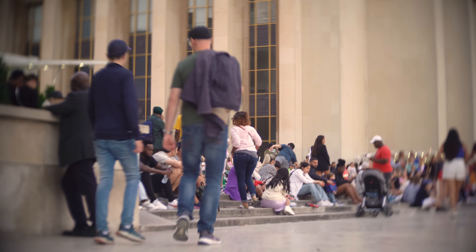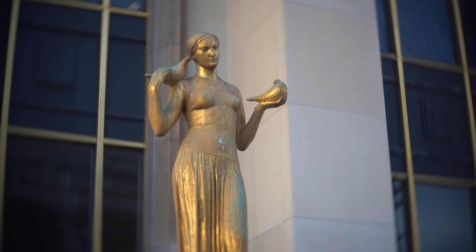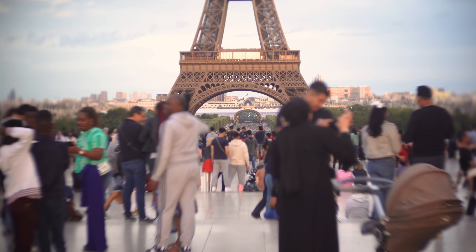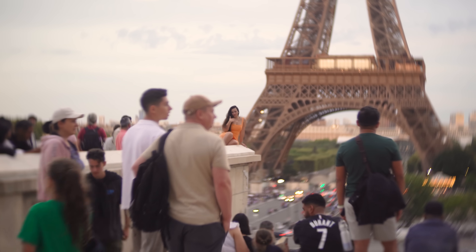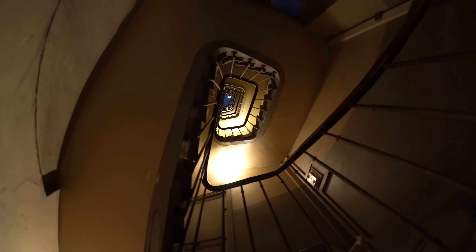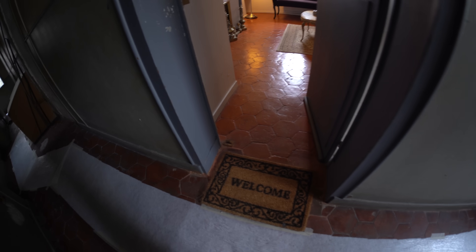Two weeks later, I arrived in front of the Eiffel Tower with all my gear. So many people were there to capture a souvenir and had to share the space to get the exact same photo, but I was going to have the tower just for myself. When I arrived at the place, I had to climb to the sixth floor using a terrifying staircase.